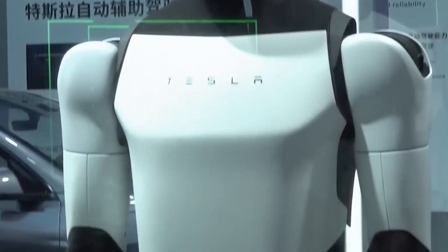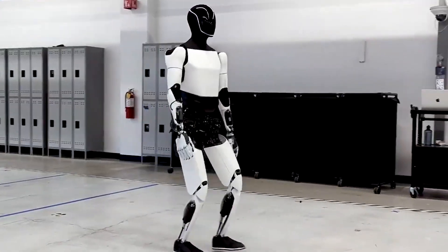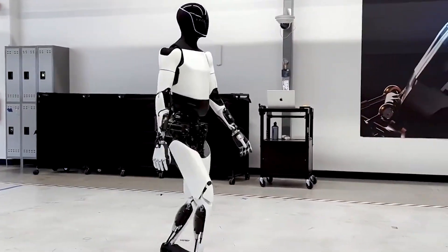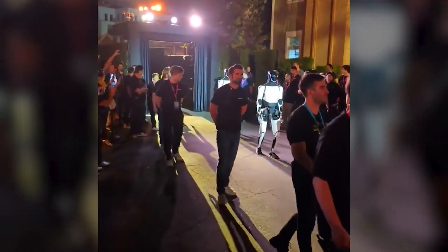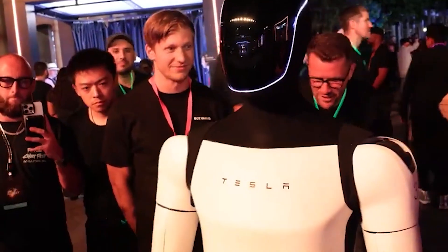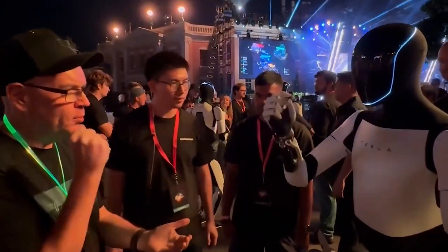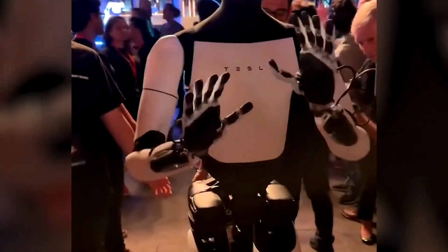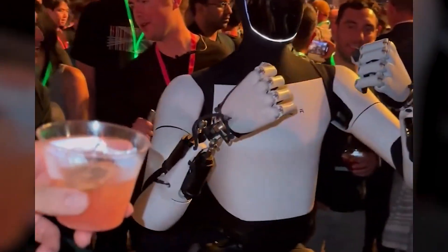The potential applications of a robot like Optimus are vast. In factories, it could take over repetitive, dangerous, or physically taxing jobs, allowing human workers to focus on more creative or complex tasks. Imagine a robot capable of assembling products with the precision of a human, but with the endurance and speed of a machine — working around the clock without breaks, increasing productivity and efficiency.